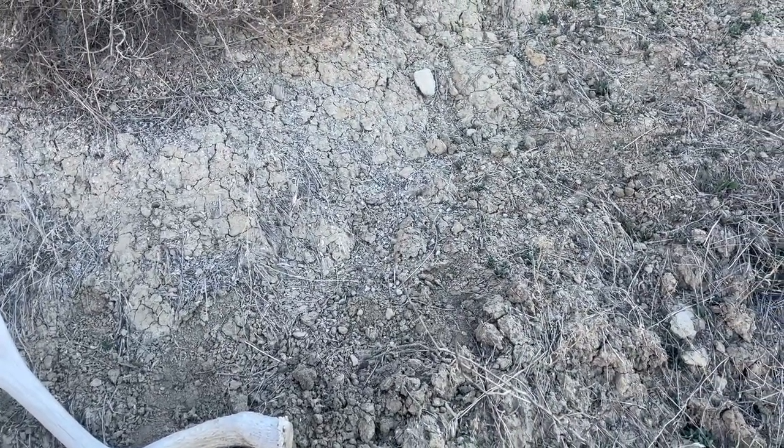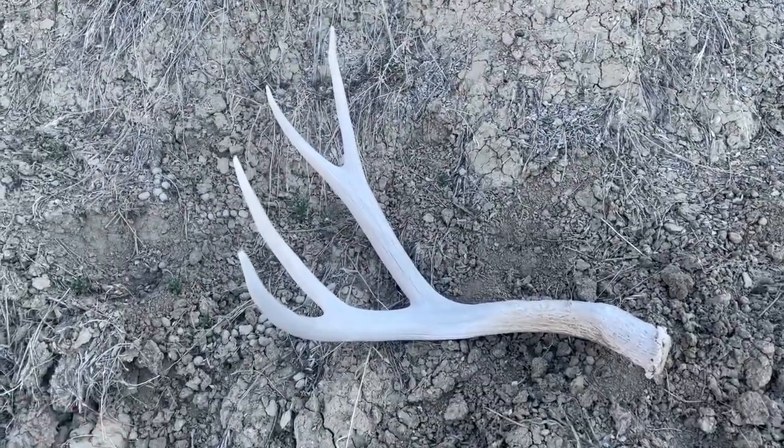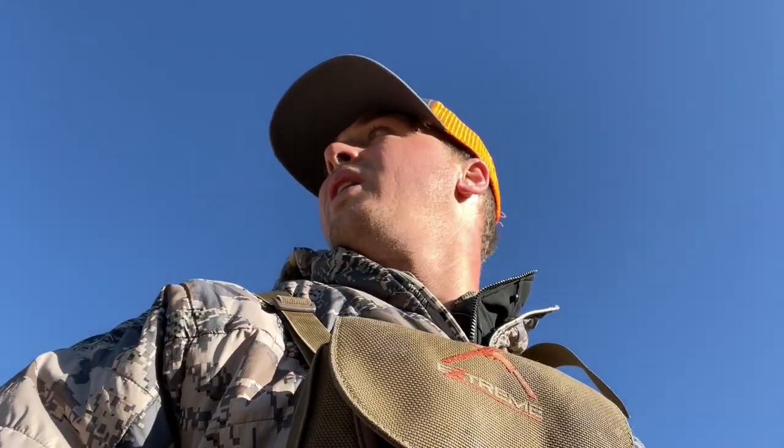I'm gonna hike over the top of this ridge here and then glass a little. As it stands I've glassed up four sheds. I think I've glassed up like three more but I'm not 100% sure if they're sheds, so I'm not gonna walk that far for a mule deer shed. I'm pretty sure if they are sheds they're mule deer sheds, not elk sheds, so no sense in doing that.